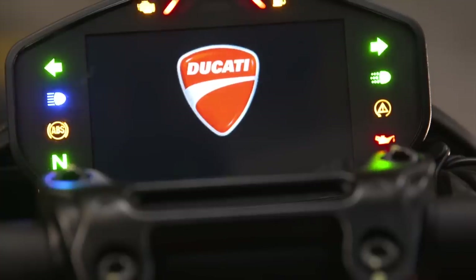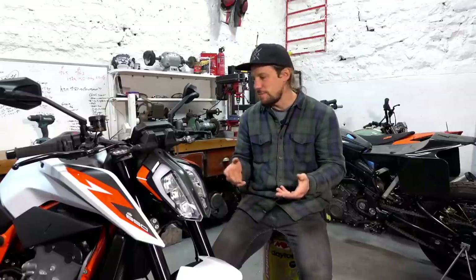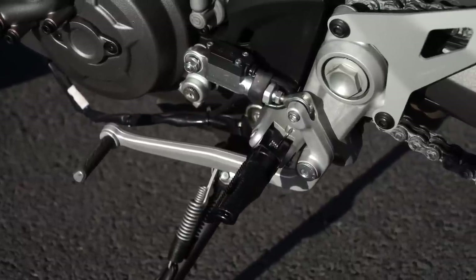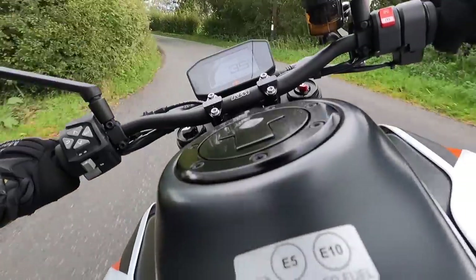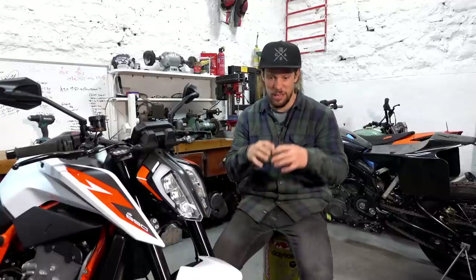In terms of the equipment the bikes have, it's amazing. Now 11 grand might still seem like a lot of money to some people, but when you look at the spectrum of bike prices, these are kind of cheaper mid-range bikes and they've got everything you'd expect. They've got quick shifters up and down, adjustable traction control, really good ABS systems, and TFT dashes with everything you could ever want to know. The kit on both bikes is awesome and there's not really anything to choose between the Ducati and the KTM in terms of equipment.